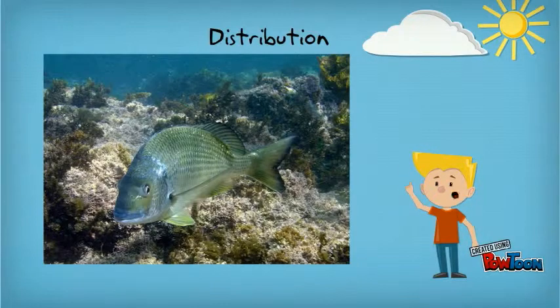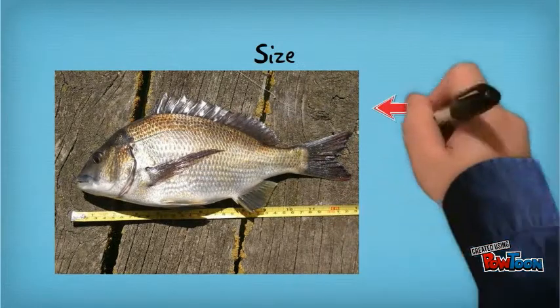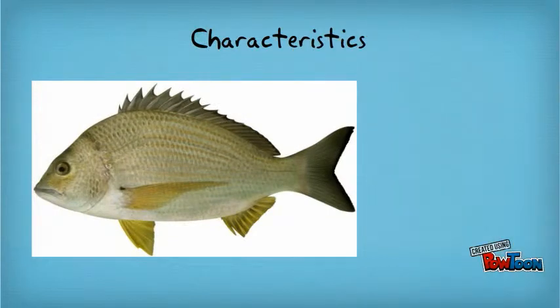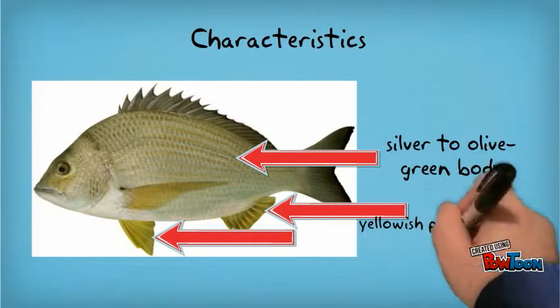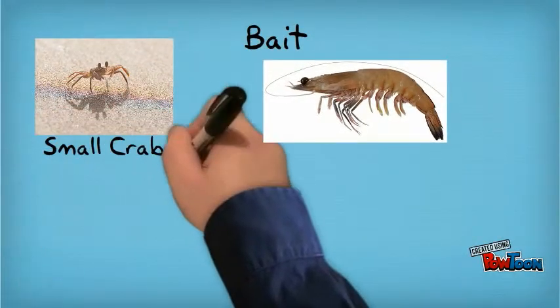Brim also inhabit rocky headlands. In terms of size, brim can grow to a maximum of 60 centimeters and weigh up to four kilograms. Yellowfin brim have a silver to olive green body with yellowish pectoral, ventral, and anal fins.